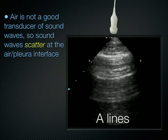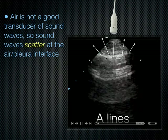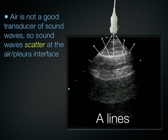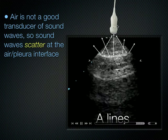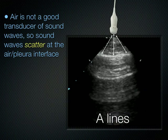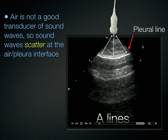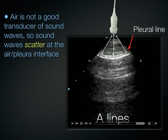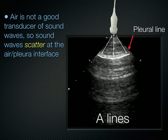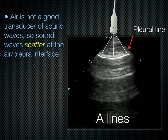We see that pleural line sliding back and forth in a patient who lacks a pneumothorax. Using the phased array small footprint low-frequency probe, you can see this linear pleural line sliding back and forth — that's the actual VPPI. When you get between the ribs with the small footprint probe, you don't see the rib shadows, as opposed to the linear probe where you can see both rib shadows.